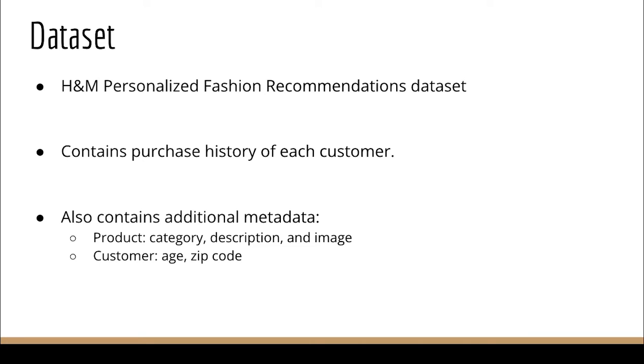For this we will use the H&M personalized fashion recommendations dataset with the objective of building a recommender system. This dataset contains purchase history of each customer along with additional metadata about the product such as category, description, and image. It also contains data about the customer such as their age and zip code.